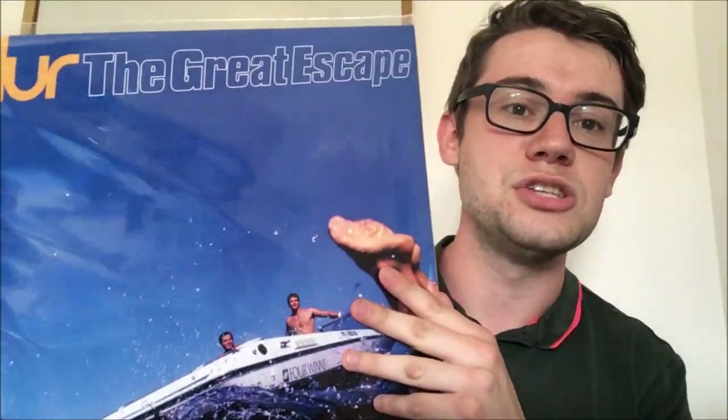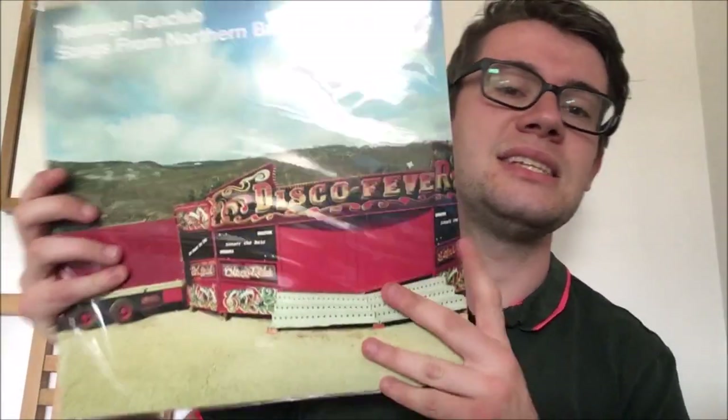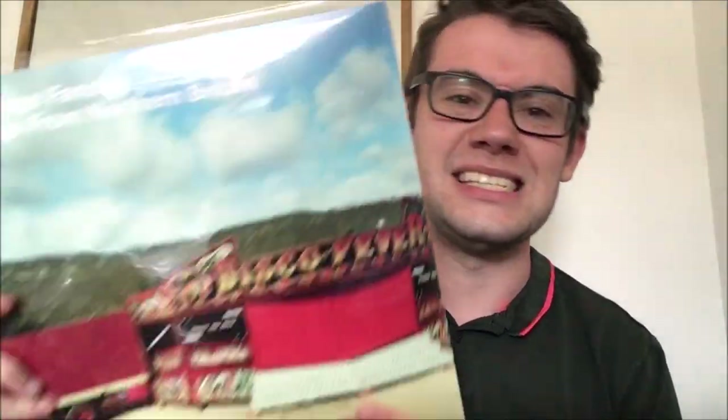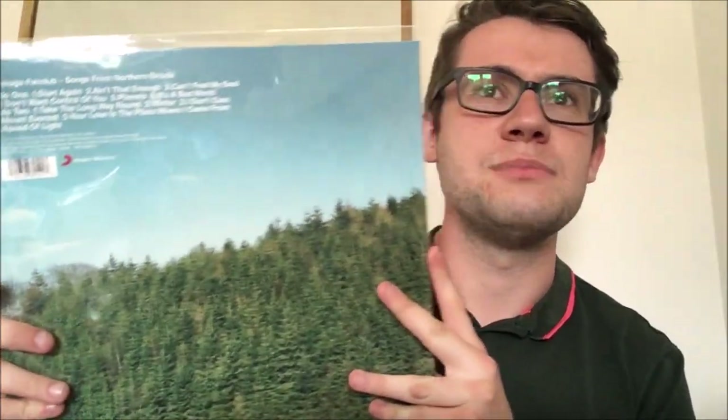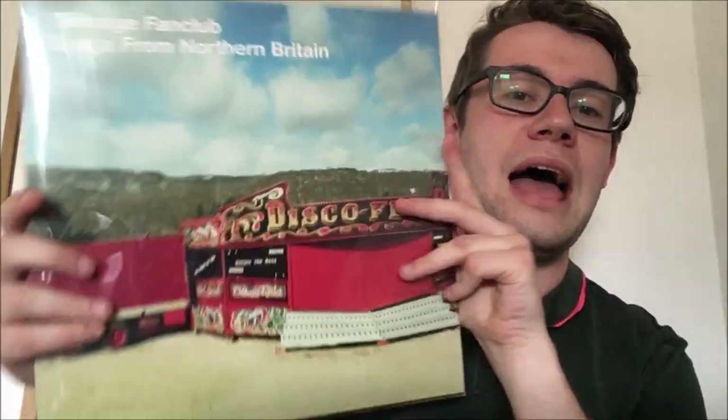Another one I think I bought in HMV — I've been really getting into Teenage Fanclub lately. This is their album Songs from Northern Britain, came out 1997. A very fine album, maybe not quite as well revered as Bandwagonesque or Grand Prix, but still a very good record.